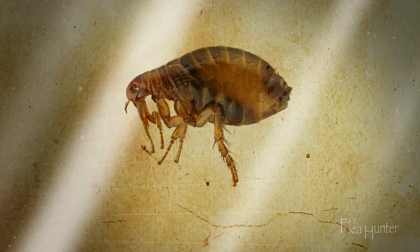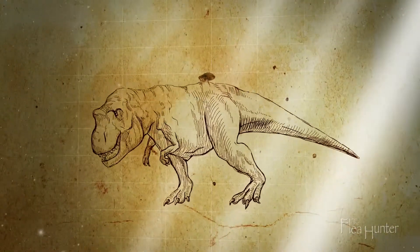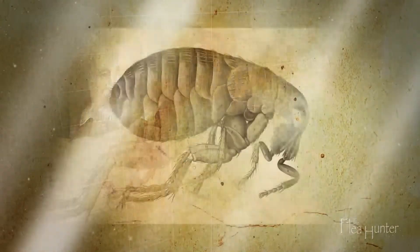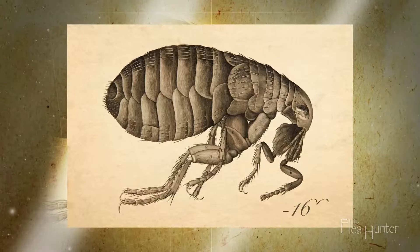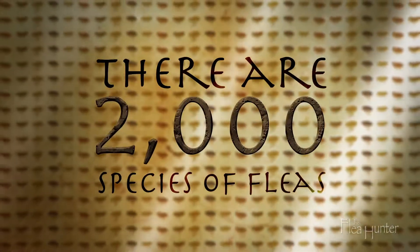The flea has a long documented history. Its ancestors fed on dinosaurs. Galileo was the first to view it under magnification, and Robert Hooke famously illustrated it in 1665. Nowadays, there are over 2,000 species of fleas.